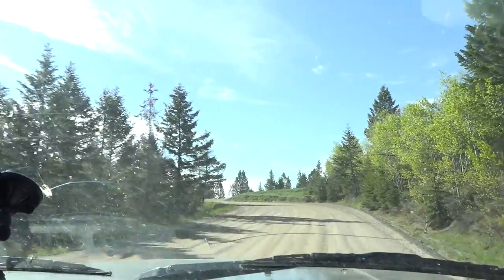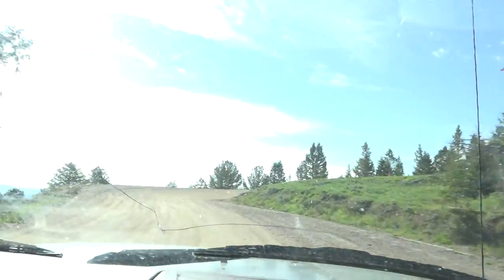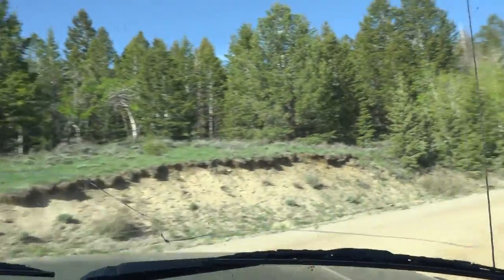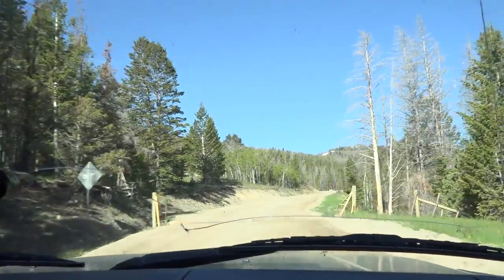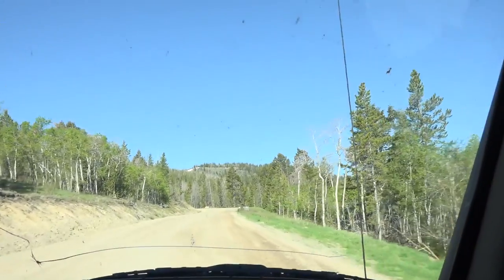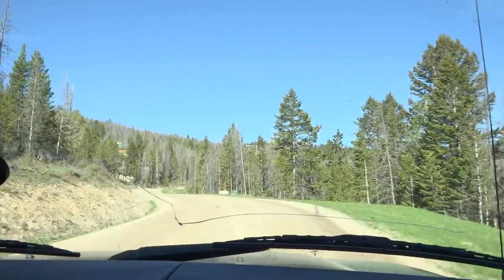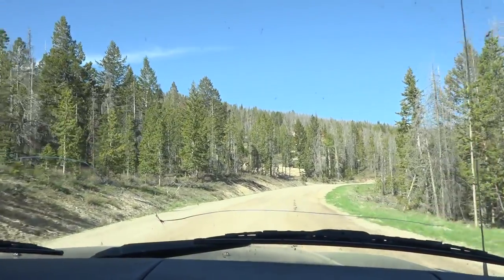I'm surprised to see the aspen already has leaves, as cold as it was this spring. Maybe temperature doesn't have as much to do with it as sunlight — once the days grew longer, they got the signal it's time to wake up.